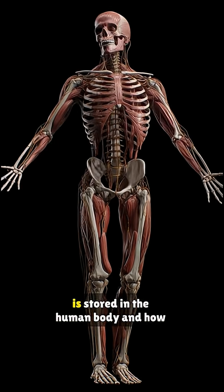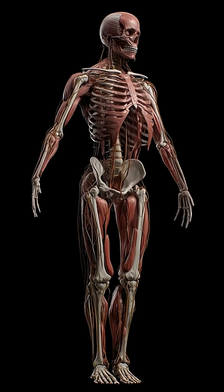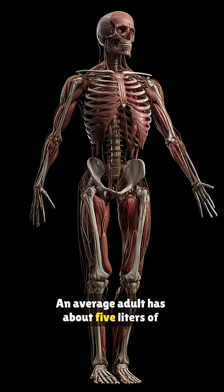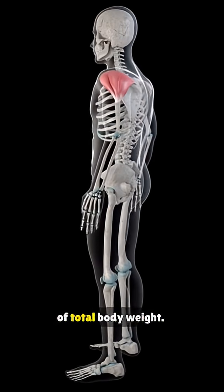In this video, we will learn where blood is stored in the human body and how much of it is present in different parts. An average adult has about 5 liters of blood, which makes up around 7-8% of total body weight.